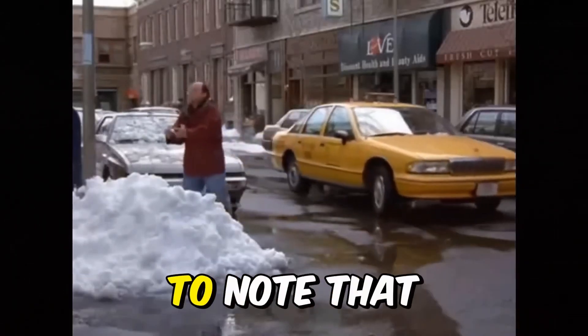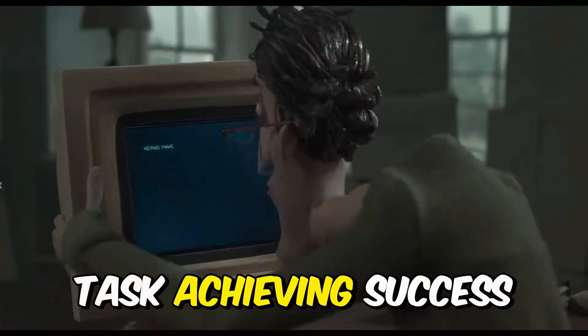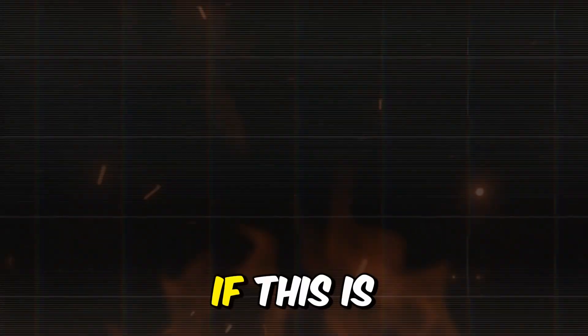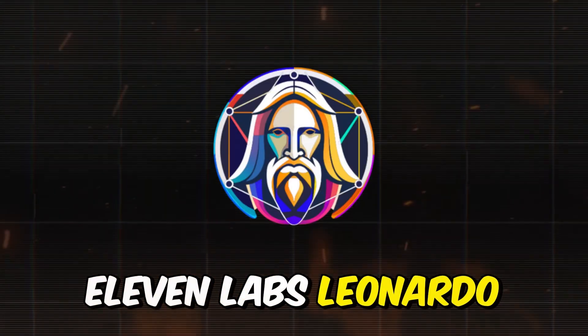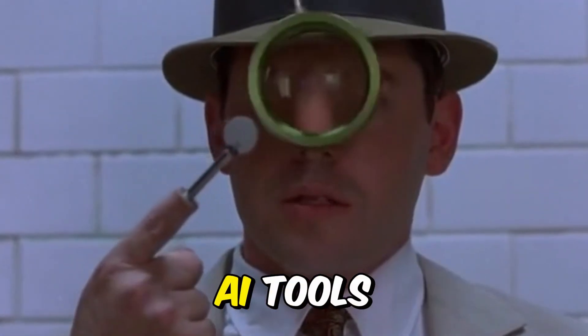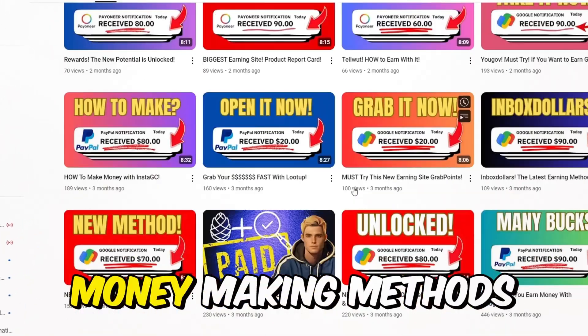However, it's important to note that making these videos consistently is no easy task. Achieving success like these channels requires dedication and consistency. If this is your first time on my channel, I love sharing tips on using AI tools like ChatGPT, ElevenLabs, Leonardo, CapCut, and more. So if you're interested in these AI tools, make sure to check out my other videos for more AI money-making methods.